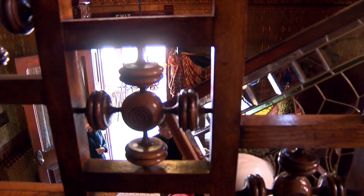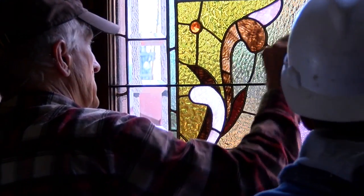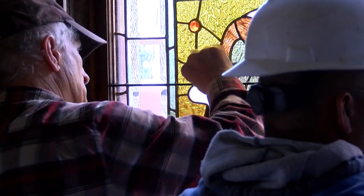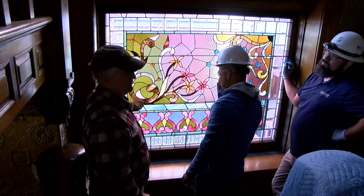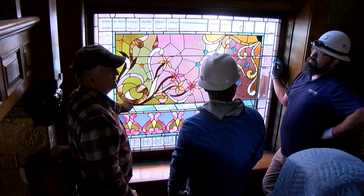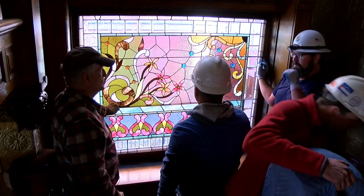This is a very significant window in that we've been told that Phil's great-grandfather made the window, so those are always more special for Phil to be working on. And I used to be a tour guide at the Molly Brown House in 1973, '74, '75, back when it was brand new to Historic Denver. So it's extra special for us to be working on this.